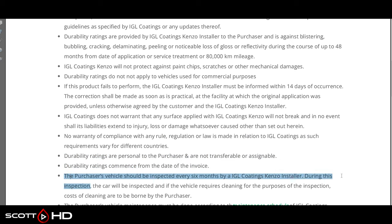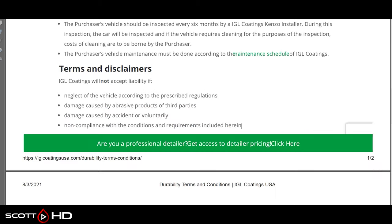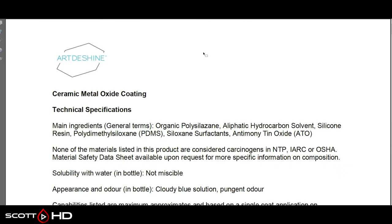IGL warranty durability ratings are personal to the purchaser and non-transferable. The vehicle should be inspected every six months; the cost of cleaning for inspection is borne by the owner, though inspection itself appears to be at no cost. It must be done according to IGL Coatings' maintenance schedule. They won't accept liability for negligence, use of abrasive products from third parties, damage caused by accident, or voluntary non-compliance with the conditions included in the warranty.